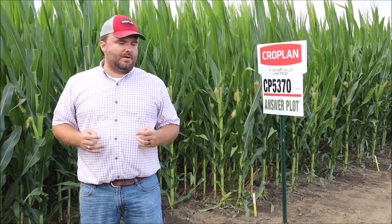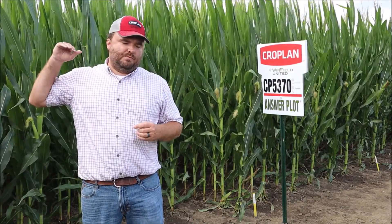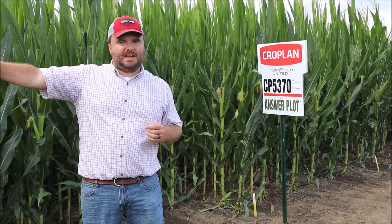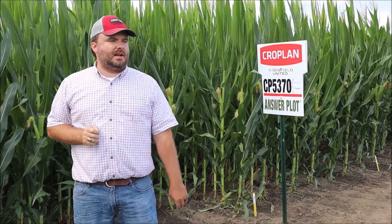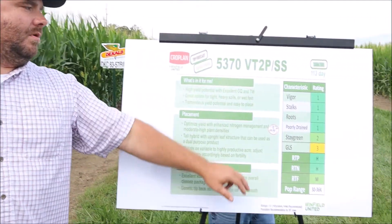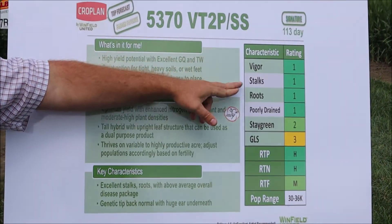In terms of stalks, these are the best stalks in a Croplan bag — our strongest stalks. If you have a grower who is a one-man band and needs stuff that will stay standing until Christmas if it has to, this is the hybrid for him. Absolutely bulletproof stalks.